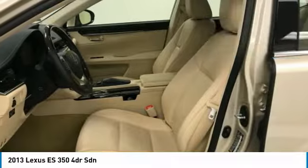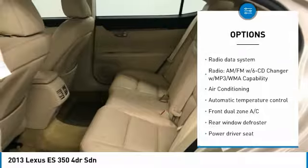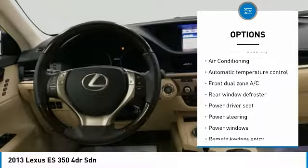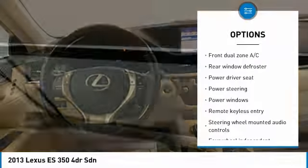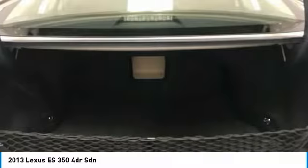Here are some of this vehicle's great options: traction control, air conditioning, dual airbags, power steering, four-wheel disc brakes, eight speakers, power windows, rear window defroster, compass, and CD player.